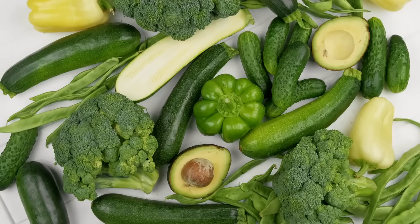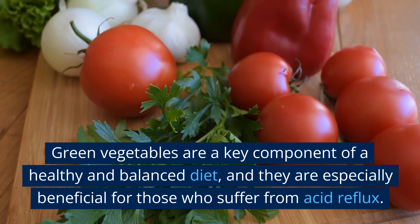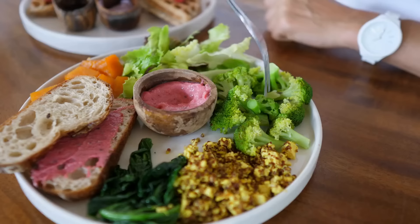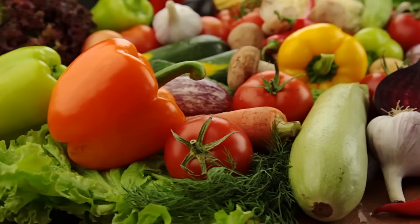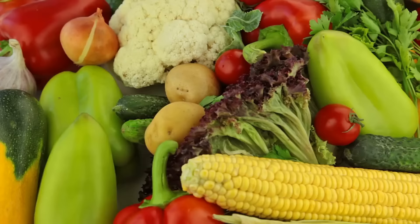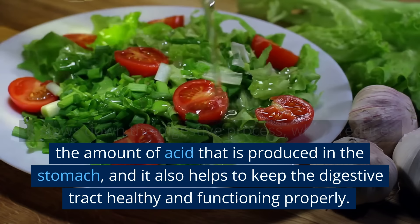Number four: Green vegetables. Green vegetables are a key component of a healthy and balanced diet, and they are especially beneficial for those who suffer from acid reflux. Vegetables such as broccoli, kale, and spinach are excellent choices for those with digestive issues as they are low in acid and high in fiber, which can help regulate digestion and reduce symptoms. One of the key ways in which green vegetables can help to reduce acid reflux is through their fiber content. Fiber is essential for a healthy digestive system as it helps to regulate digestion and prevent symptoms. It slows down the digestive process, which reduces the amount of acid produced in the stomach, and it also helps to keep the digestive tract healthy and functioning properly.